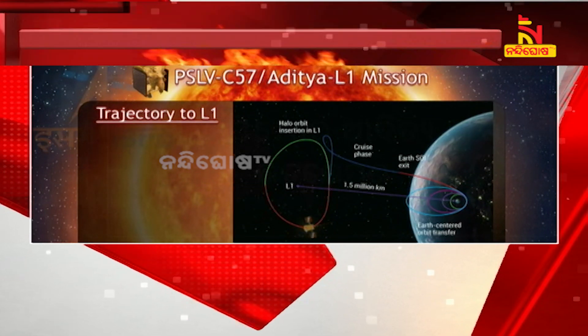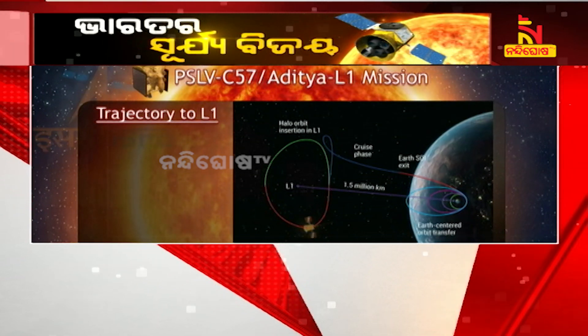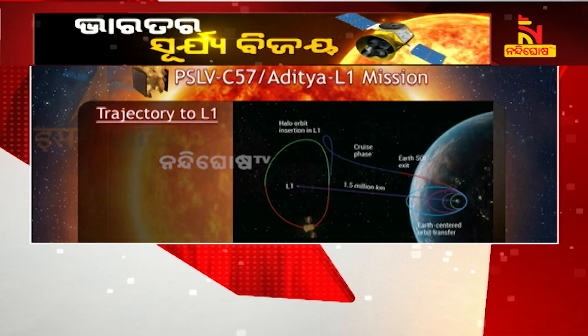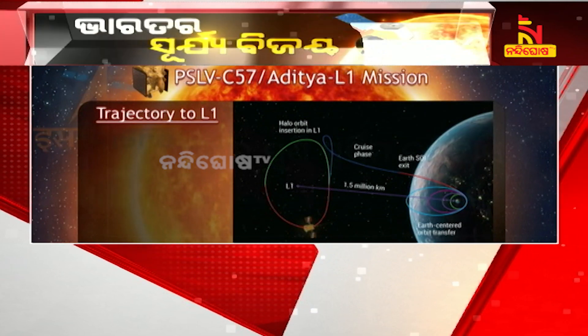The distance between the Earth and Sun is approximately 150 million kilometers. At the central region of the Sun, known as the core, the temperature can reach as high as 15 million degrees Celsius. The power source for the Sun is nuclear fusion of hydrogen atoms that takes place in the core.